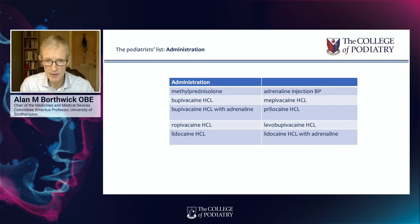SP is supplementary prescribing, and that allows a suitably qualified podiatrist to prescribe medicines as agreed in a clinical management plan arranged with a doctor and a pharmacist, and sometimes a microbiologist. Whereas independent prescribing does allow us to prescribe prescription-only medicines following our own diagnosis and treatment plan, though it is limited in that we don't have access to unlicensed medicines as independent prescribers, and there is a limit to the range of controlled drugs we have access to.